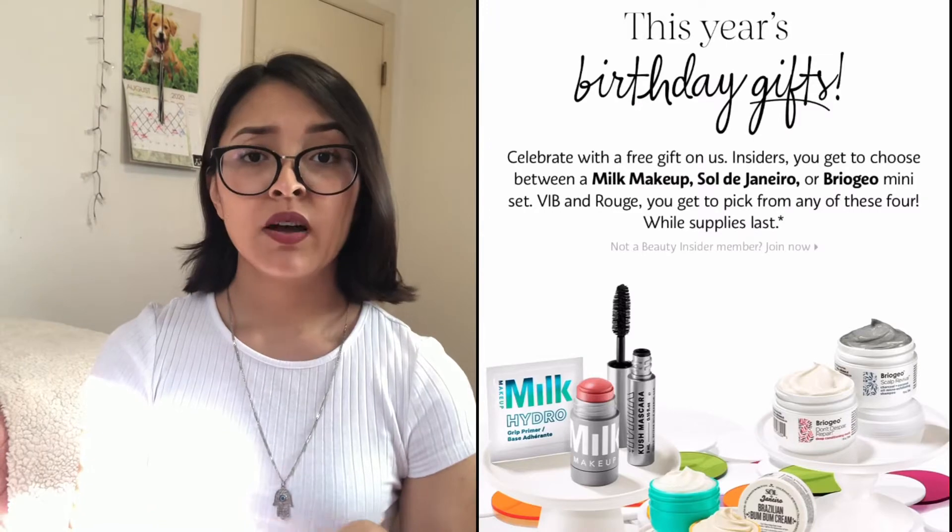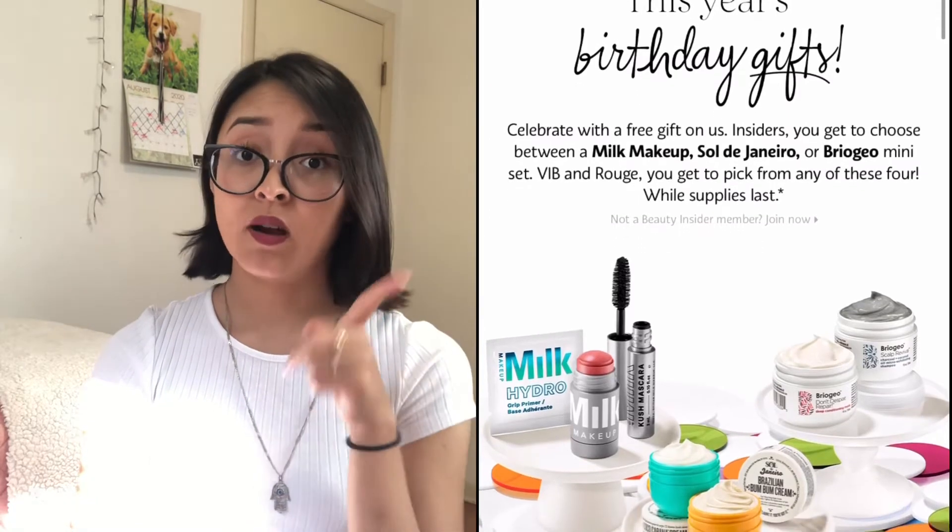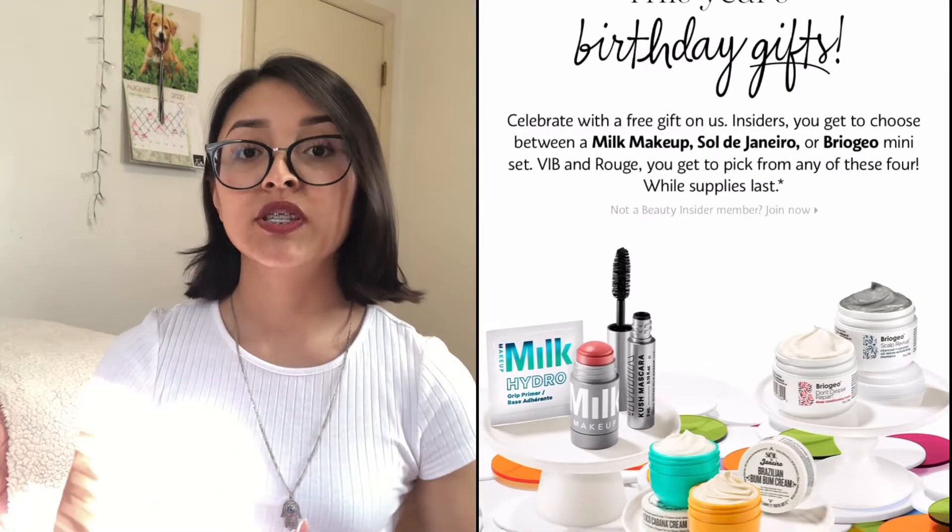The first place you can get a birthday freebie is Sephora. Once it reaches your birthday month, if you sign up for the My Sephora Insider Beauty Rewards — I'll have a split screen showing you where to sign up and what the app looks like — you will get a free birthday gift to redeem the whole month of your birthday.